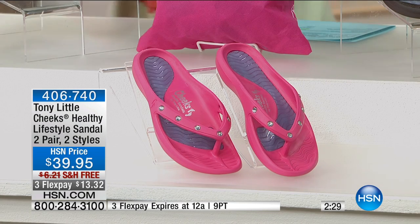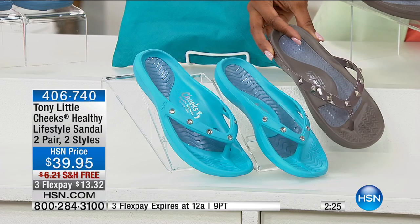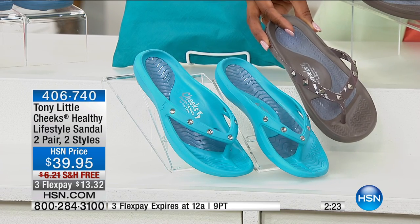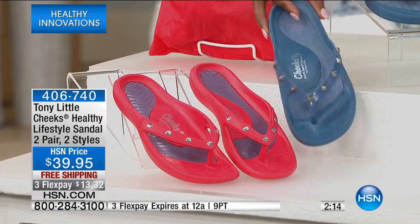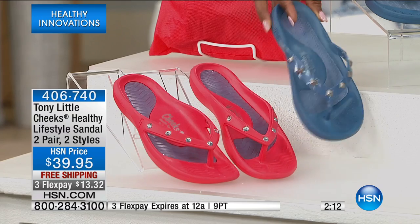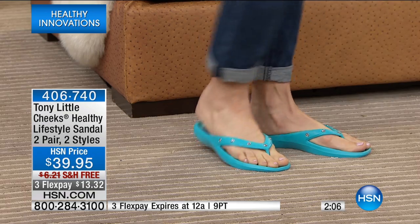Next we have gray and aqua — those are going to be great choices as well. Then finally we have navy and red. A lot of people go for the navy and red because the navy is like a denim color you'll wear with your jeans, and the red is a nice pop for this spring and summer season. Jen is rocking her Tony Little Cheeks and feeling super comfortable.